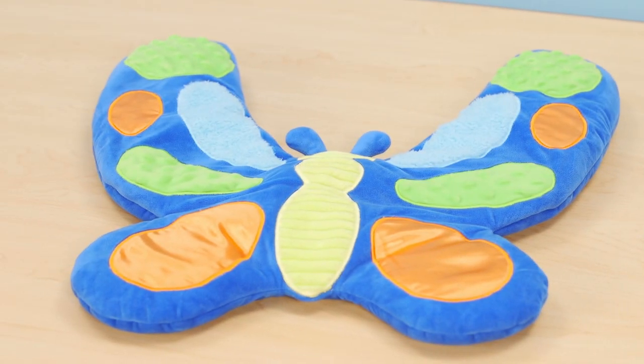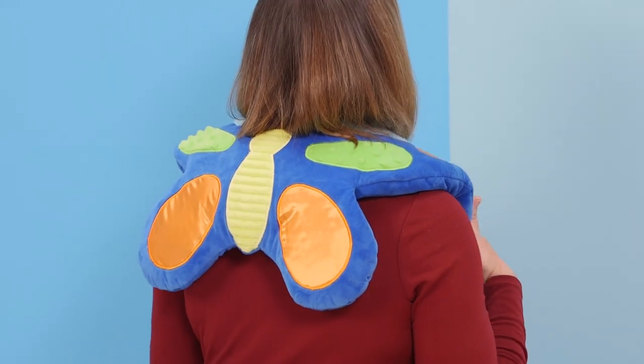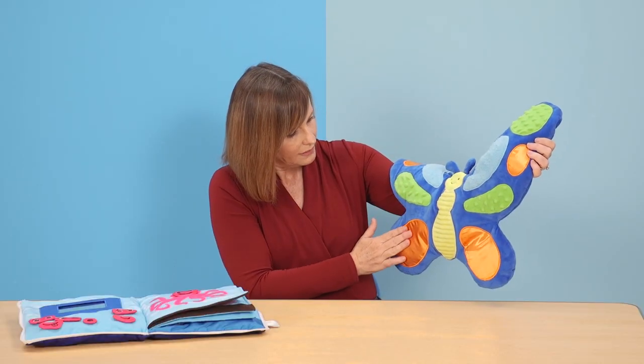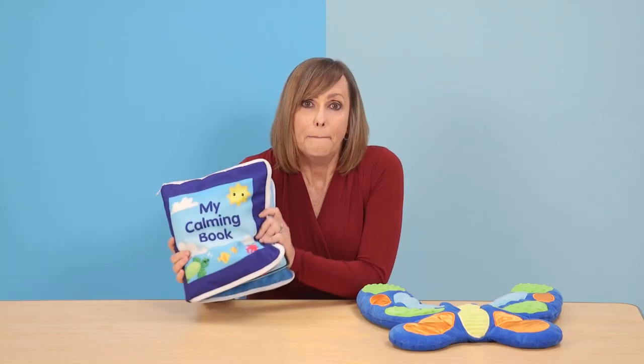Now let's look at the weighted sensory butterfly. Like the book, the butterfly weighs three pounds. It wraps around kids' shoulders or fits in their laps as they explore the textures. They get a calming sensory experience that helps ease anxiety. Best of all, the book and butterfly are machine washable for super easy cleaning.